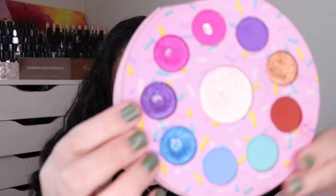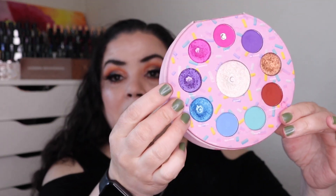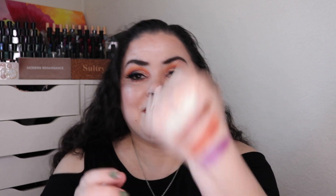Next I hit pan in my Glam Light Glam Donut palette. I hit pan in the shade Grape, which is this beautiful shimmer shade right here. It took me 11 uses to hit pan in this purple shade — beautiful color.